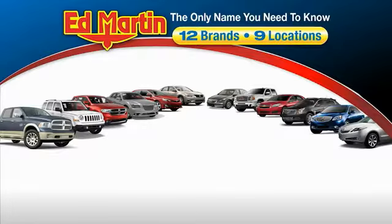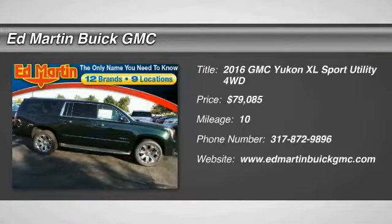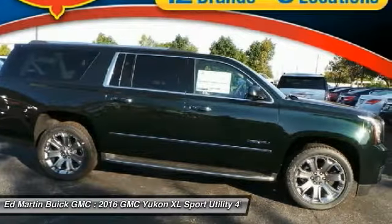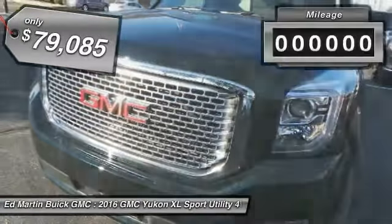Thank you for clicking our video. You can also shop over 4,000 more cars and trucks online at edmartin.com. 2016 Yukon XL. GMC Yukon XL is a great choice for families who need a full-size SUV with maximum seating. The looks don't hurt either, and it is priced below $80,000.